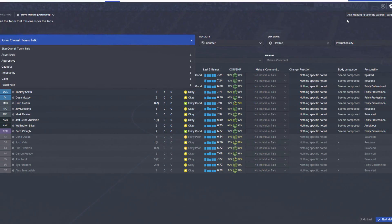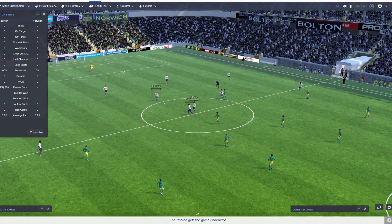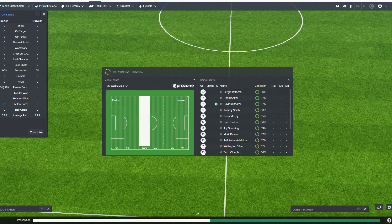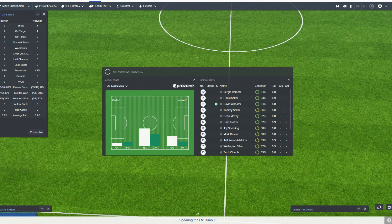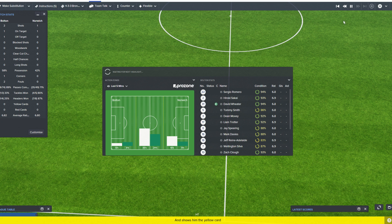Come on boys, one for the fans. I probably should look at getting a new assistant manager, actually — I'm not sure if he's that good. I'll take a draw — I honestly would take a draw at this point. Get four points in the bag from three games — very happy with that. It's going to be a cagey affair, it looks like.